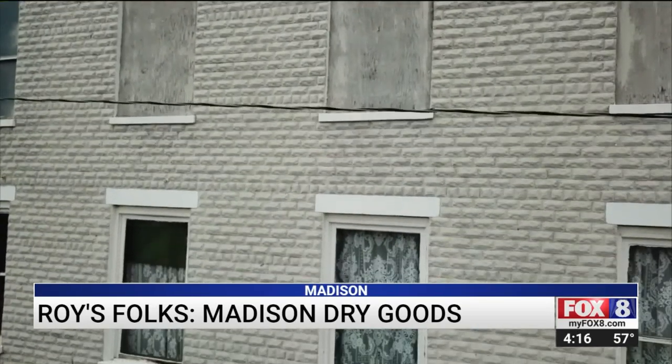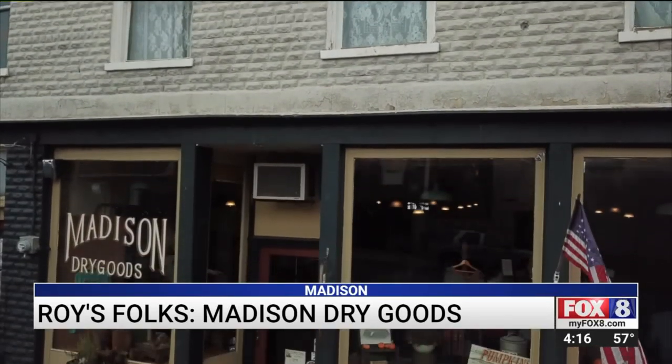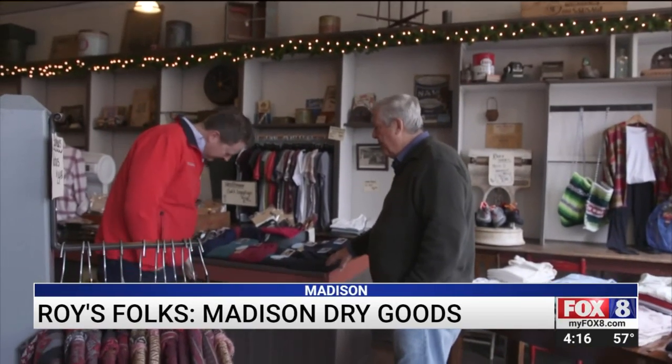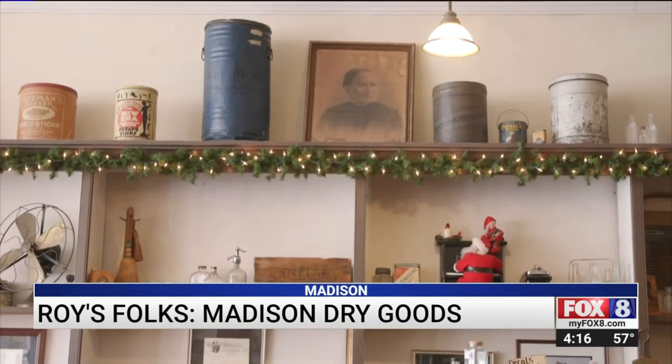There's been a number of businesses in this building over the years, but since 1995 it's been known as Madison Dry Goods. This is the original counter here — that's original. There's no hardware for sale here now, but the shelves are filled with bits and pieces of the past.